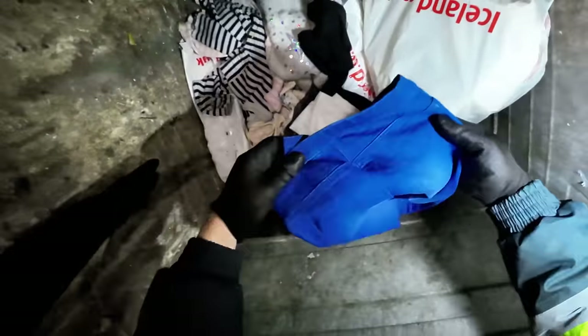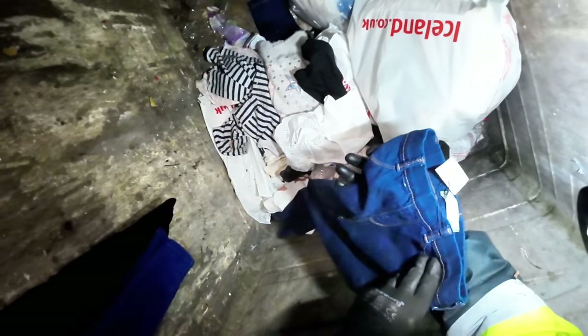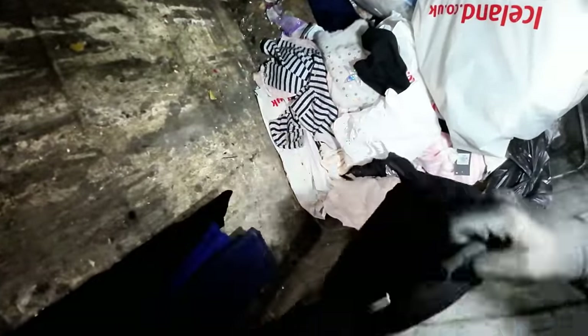Oh, a load of clothes here - these are new, look. Brand new denim trousers. Look at this, these are all new, they're all brand new. Oh my days - brand new. Is that Disney? Disney jumper, brand new. This is all brand new.